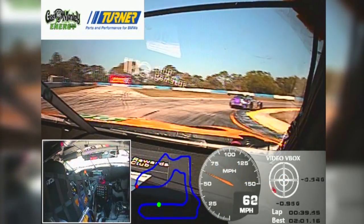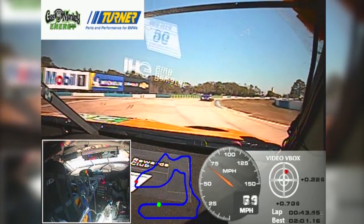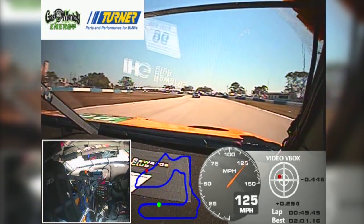Approaching turn seven, a hairpin. Starting the braking in the middle, avoid bumps. It's very tight, it's easy to hit the DC on the exit. We use the kerbs, but it's crucial for lap time.